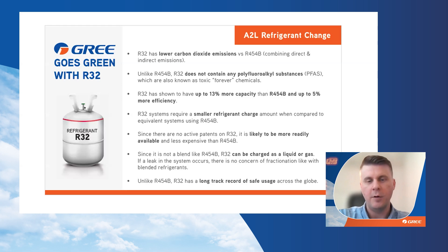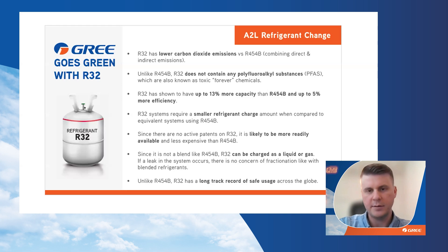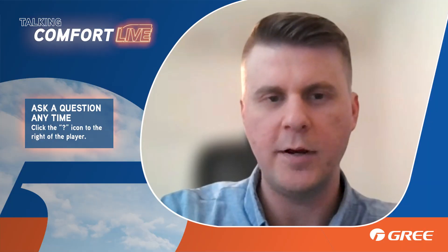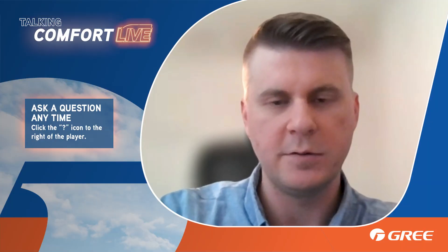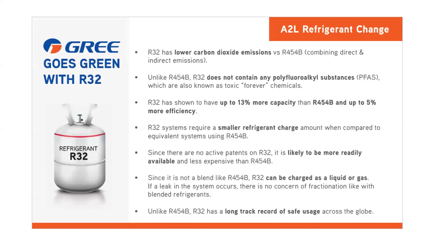R32 overall is just a better refrigerant. It's going to have a little more capacity, a little better efficiency, and should be more readily available and less expensive. The reason for that is it's been in production for a long time throughout the globe and there's no active patent on it currently. We understand that cost can be quite the concern for some consumers, so it's going to be a little less expensive.